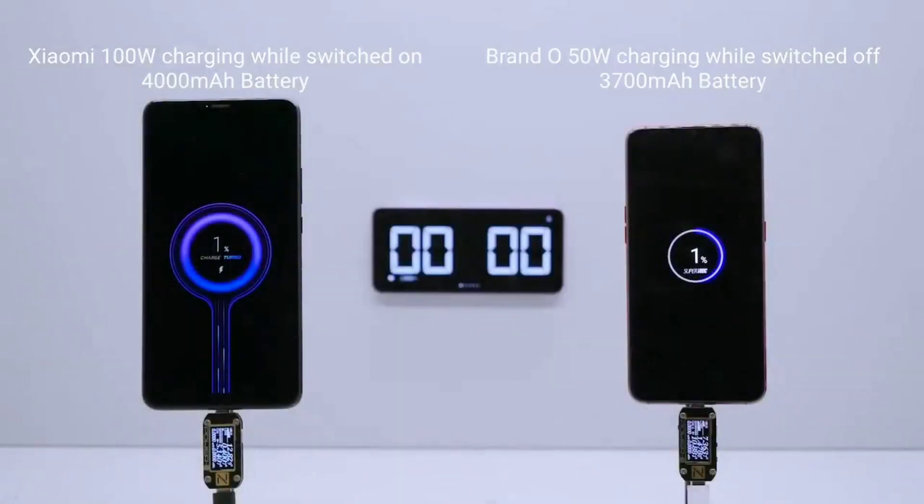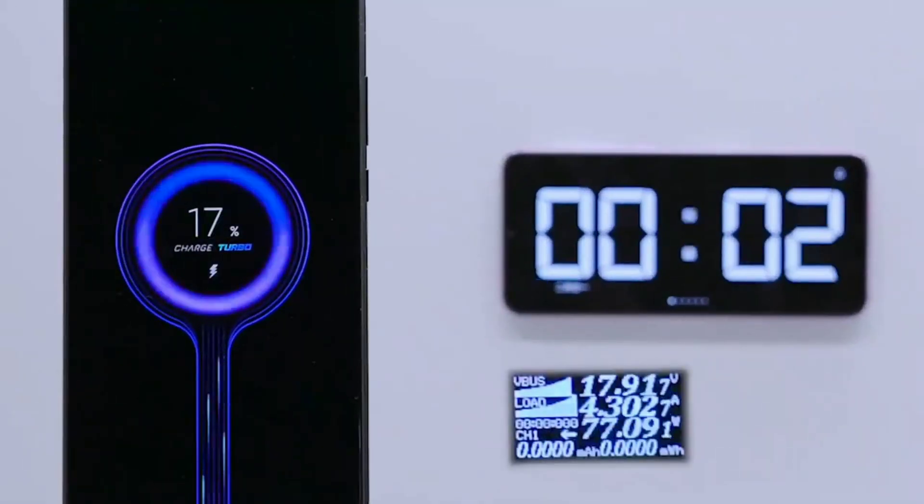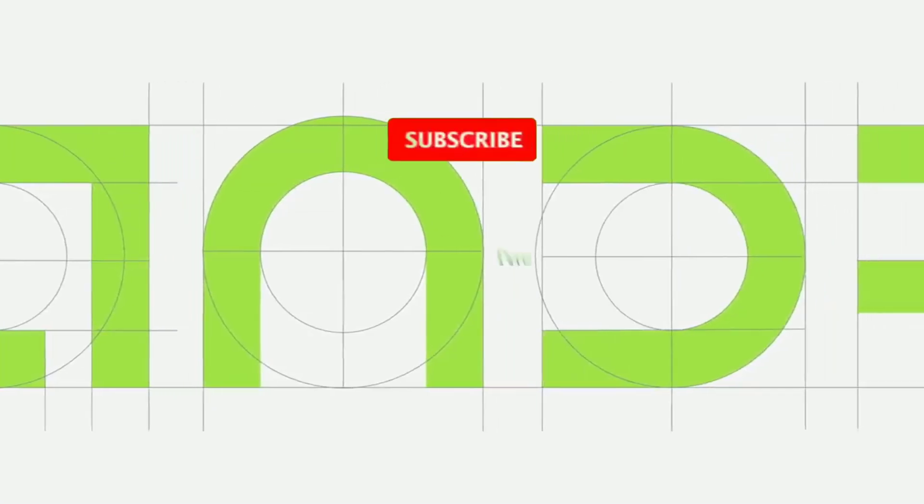A few months ago, Xiaomi showed off its 100W fast charging technology, and now they just confirmed the technology is ready and we're going to see it on their flagship devices next year. I am Ken O and this is Encore Tech.